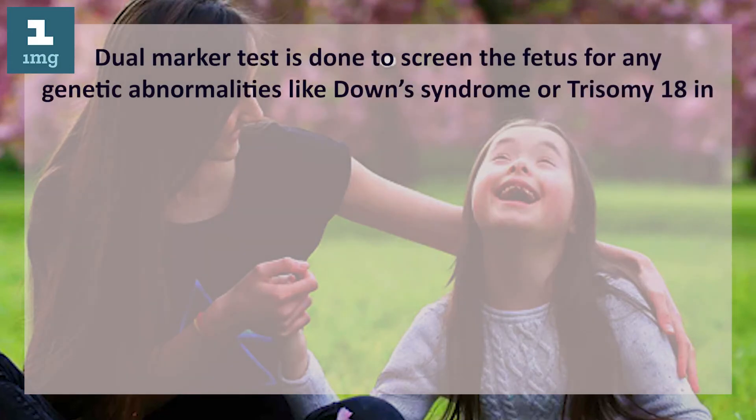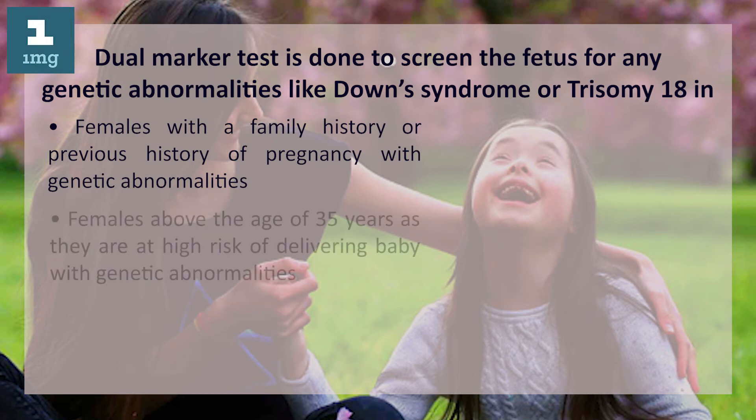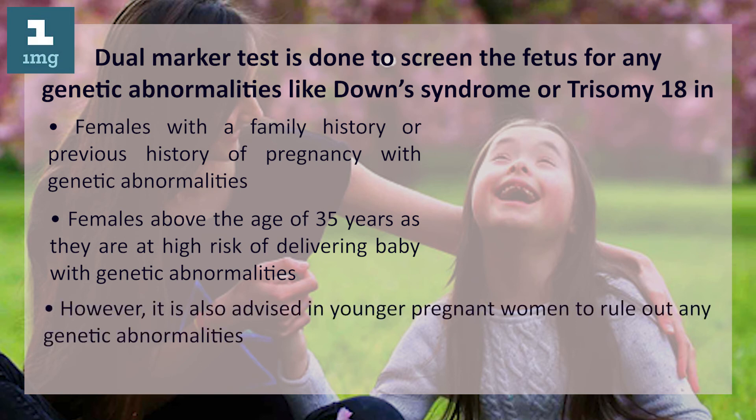Why is dual marker test done? Dual marker test is done to screen the fetus for any genetic abnormalities like Down syndrome or Trisomy 18. It is recommended for females with a family history or previous history of pregnancy with genetic abnormalities, and females above the age of 35 years, as they are at high risk of delivering a baby with genetic abnormalities. However, it is also advised in younger pregnant women to rule out any genetic abnormalities.